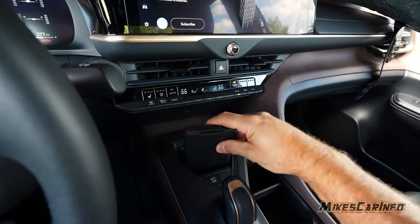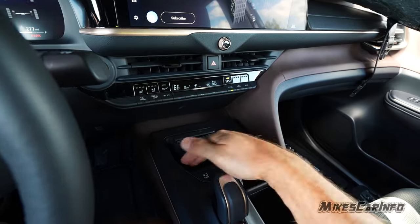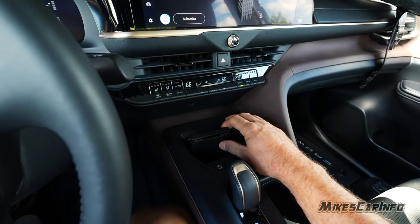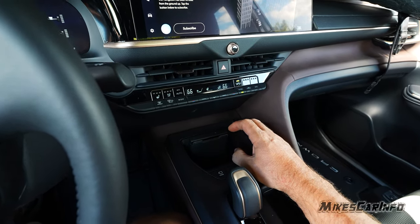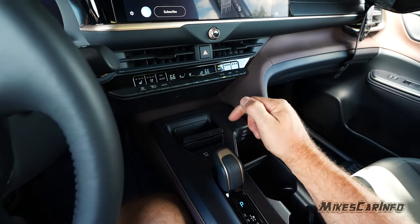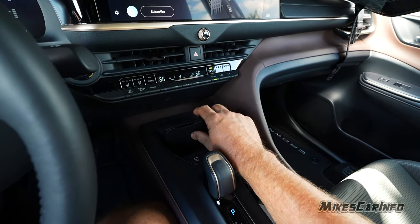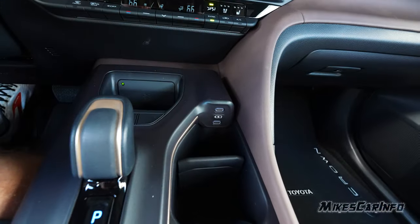The wireless charging pad is right here — place your phone on it and push it back. Unfortunately it keeps saying 'charging stopped' and doesn't work with the case I have. It appears to be magnetic, pulling the phone forward slightly. It may work fine with other phones or cases, but in this instance it didn't. There are also two USB ports nearby.